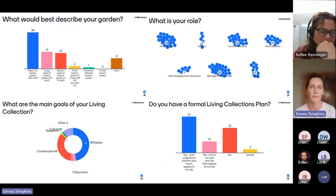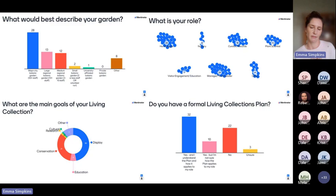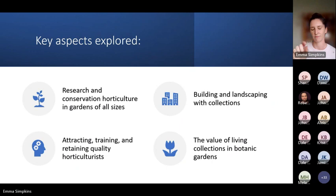When we asked participants what their top goal of their living collections was, it was quite surprising that 30 percent said display, but conservation was not far behind — and that's a difficult question when you're trying to pull apart key goals. We also got an idea of whether participants had a living collections plan: more than 50 percent did, 22 percent didn't, and most of those were in the smaller regional botanic garden space. So it's great to see the tool that's been developed has kept that type of botanic garden in mind.